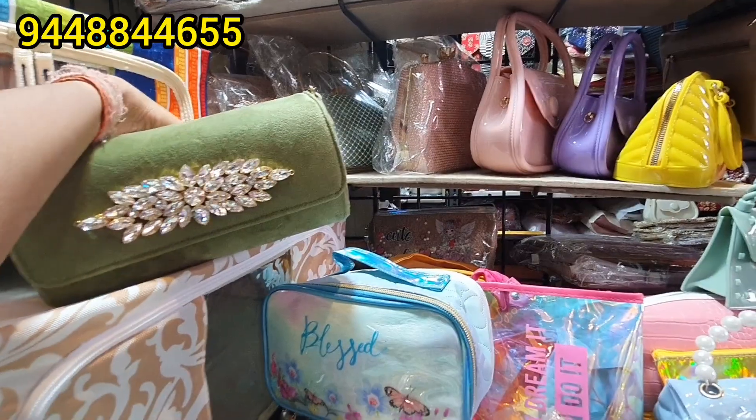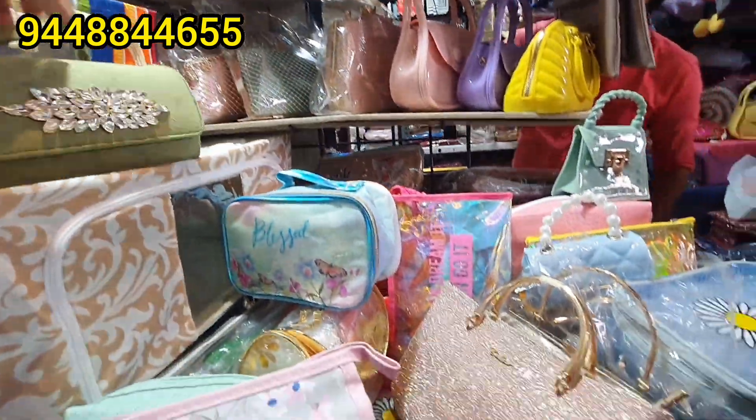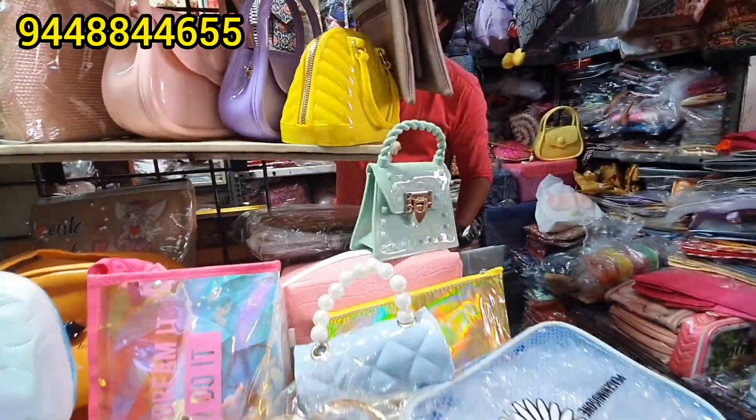This green color bag — it is beautiful, it is super.